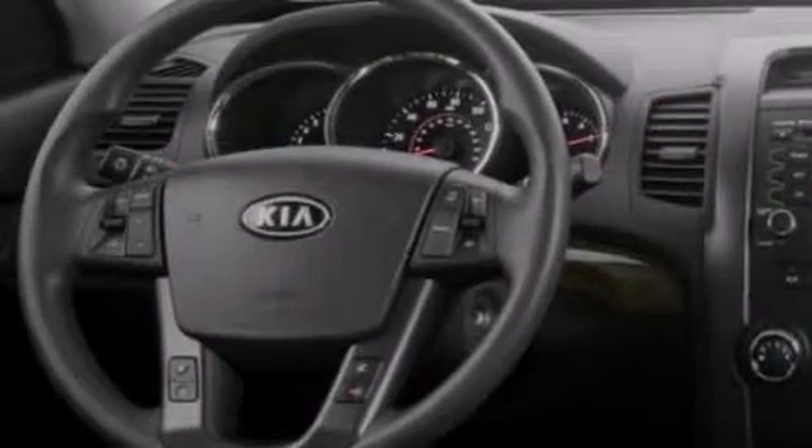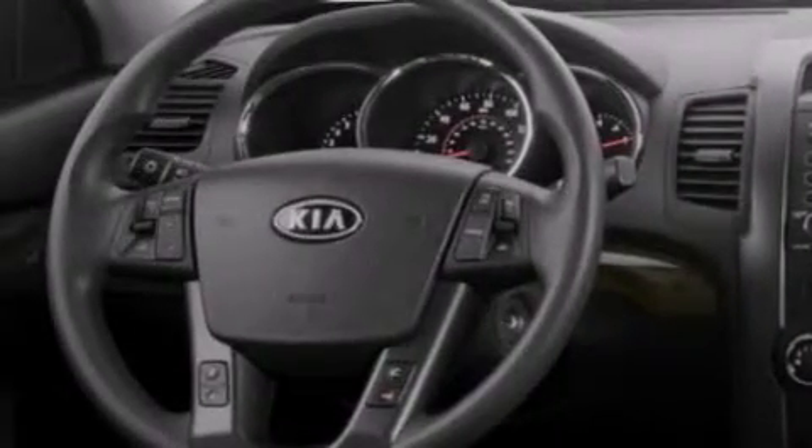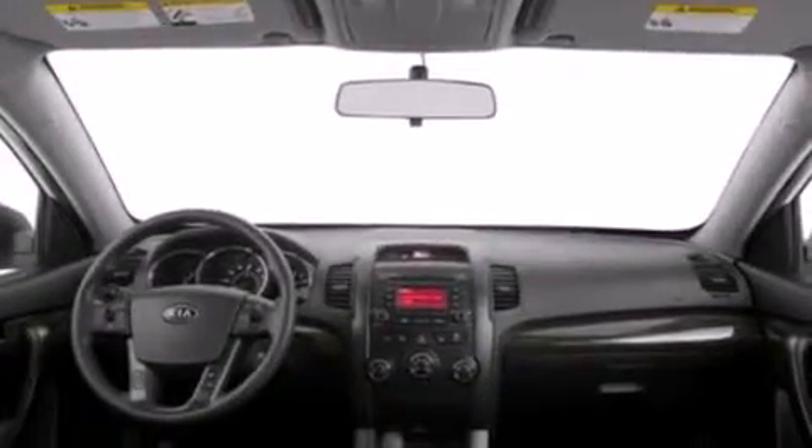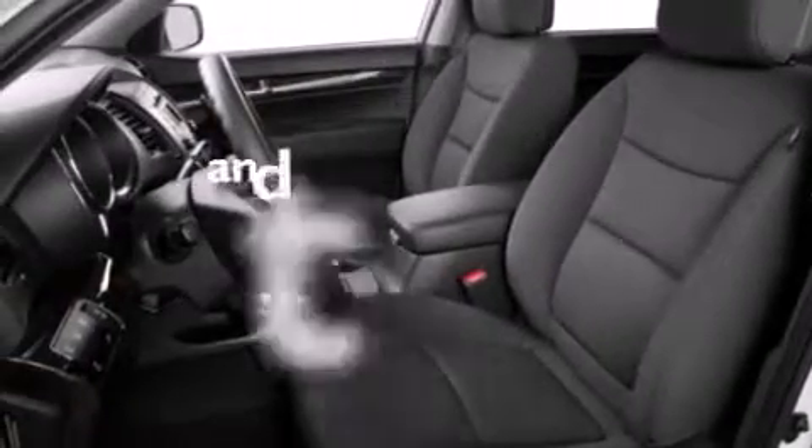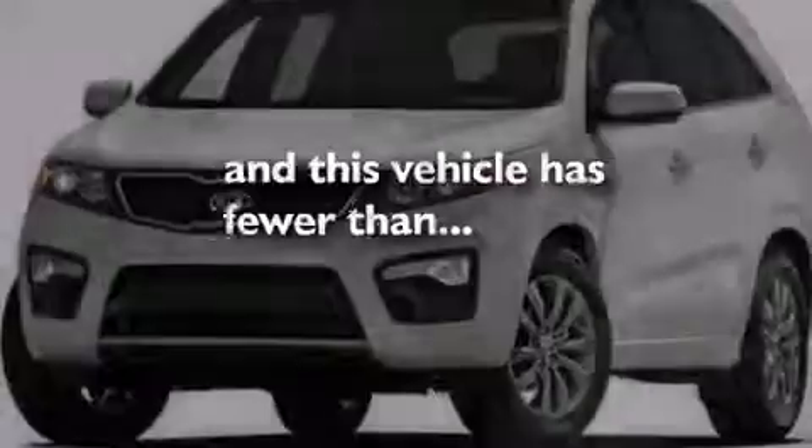The following features are also included: air conditioning, cruise control, full power accessories, side curtain airbags, a four-wheel independent suspension, an anti-lock braking system, and this vehicle has less than 49,000 miles.